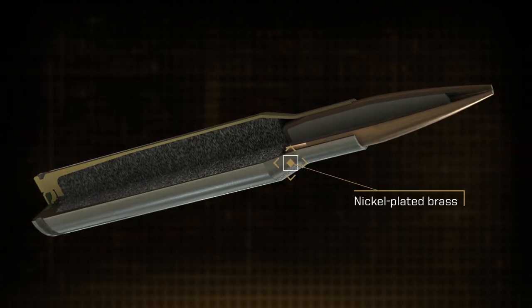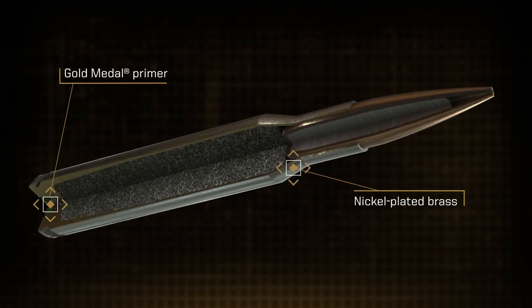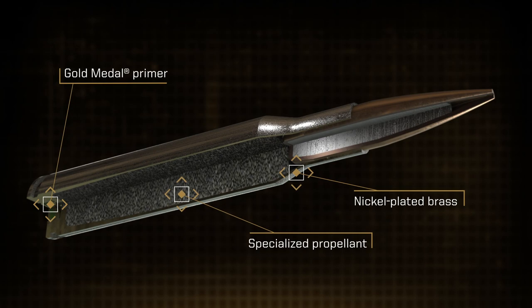The bullets are loaded with the finest nickel-plated brass, gold metal primers, and specially formulated propellant for unmatched accuracy and consistency.